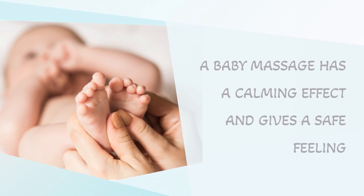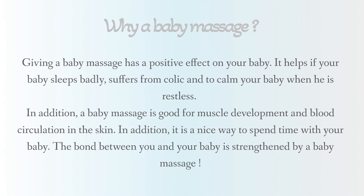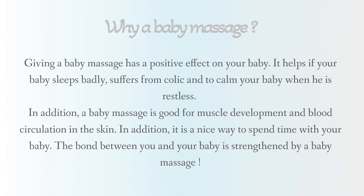A baby massage has a calming effect and gives a safe feeling. Giving a baby massage has a positive effect on your baby. It helps if your baby sleeps badly, suffers from colic, and helps to calm your baby when he is restless. A baby massage is also good for muscle development and blood circulation in the skin, and it is a nice way to spend time with your baby. The bond between you and your baby is strengthened by a baby massage.